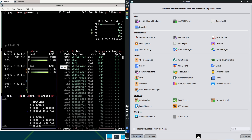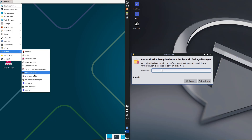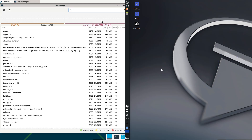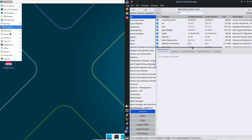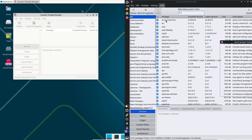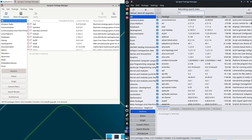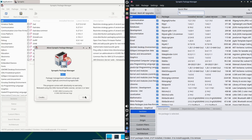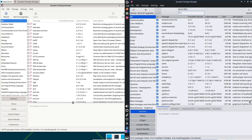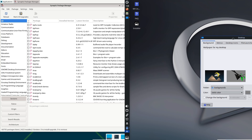MX 23.6 shines brighter here, with boot times under 15 seconds and app launches that feel instantaneous even on 2010-era laptops. Under stress — for example, compiling code while streaming — it holds steady, with Liquix kernel options for AHS users. Reliability matches Debian's, but MX optimizations make it more forgiving on retro hardware. For tasks like browsing, Netflix, or docs in LibreOffice, MX feels more alive — less stuttering, more responsive. Trixie for unyielding reliability; MX for hassle-free vibes.